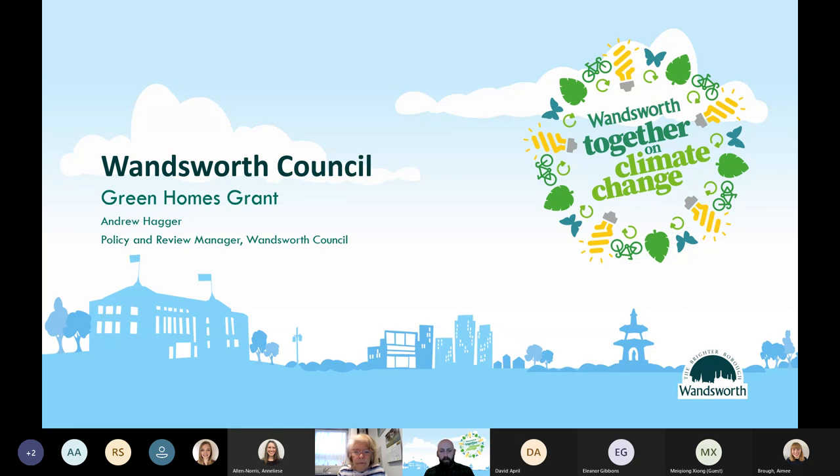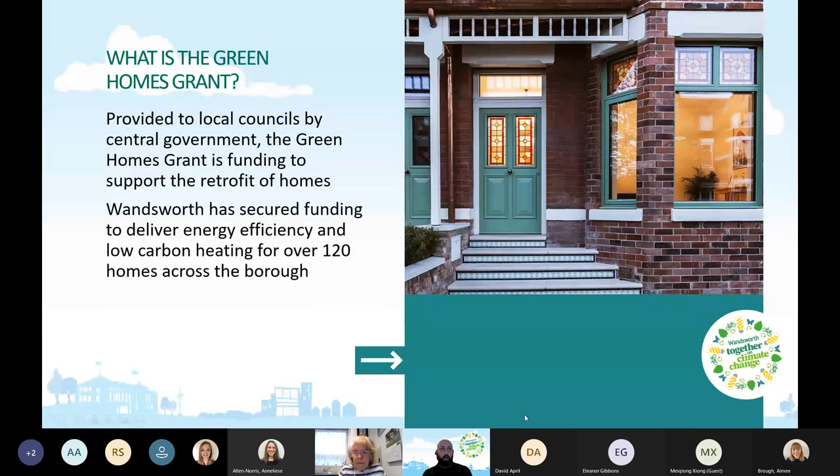Hopefully everyone can see this now. My name is Andrew Hagger, I'm a Positive Review Manager at Wandsworth Council, and one of my roles is working on climate change for Wandsworth — and part of that is this Green Homes Grant. So what is the Green Homes Grant? This is funding provided to local councils by central government — specifically BEIS, the Department for Business, Energy and Industrial Strategy.